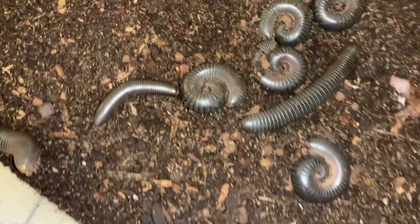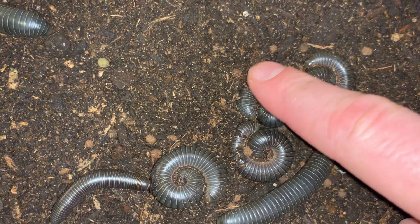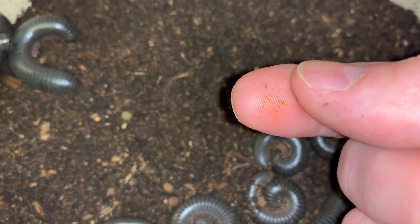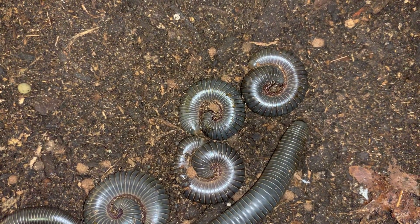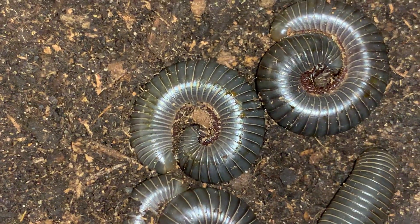I don't seem to have gotten any on my hands here, but I will demonstrate what it looks like — a little bit of yellowing at the finger there. And it has a very strong smell, these secretions do. More of a warning, I think, so that if you smell it, you're getting too close.